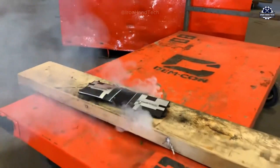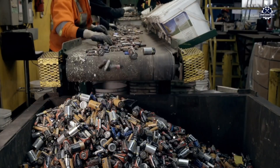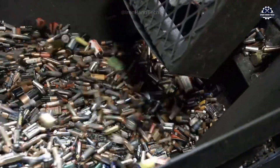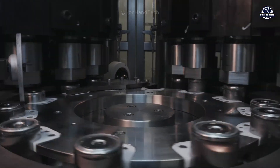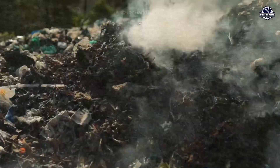Do you know that if batteries are disposed of in the soil or water, harmful substances like lead, cadmium, mercury, and other waste will gradually leak into the surrounding environment, causing soil and groundwater pollution? If they are burned along with waste, it will cause air pollution.